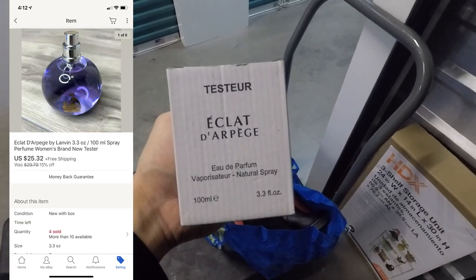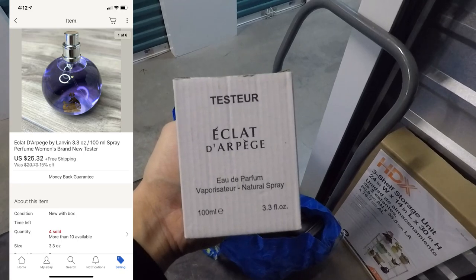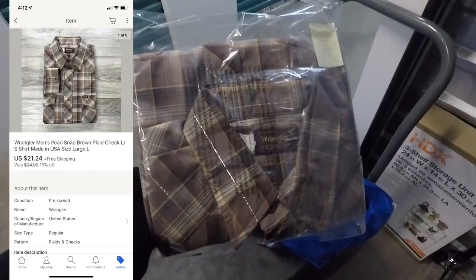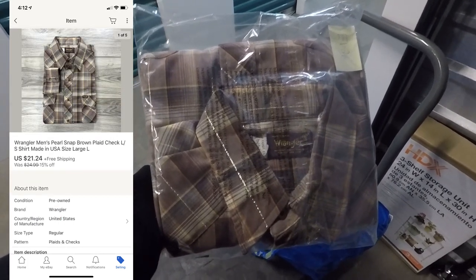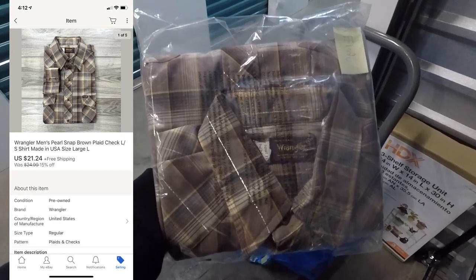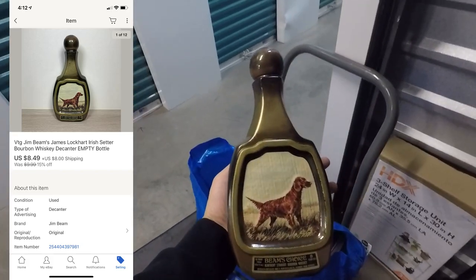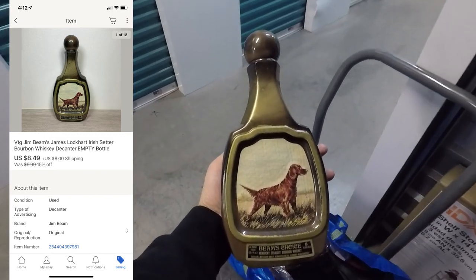This next item is a 3.3 ounce bottle of perfume and it sold for $25.32 with free shipping. This next item is a thrift store find — a Wrangler's Men's Pearl Snap button-down shirt — and it sold for $21.24 free shipping. Another item from that bulk purchase sold for $8.49 with the buyer paying for shipping on top.